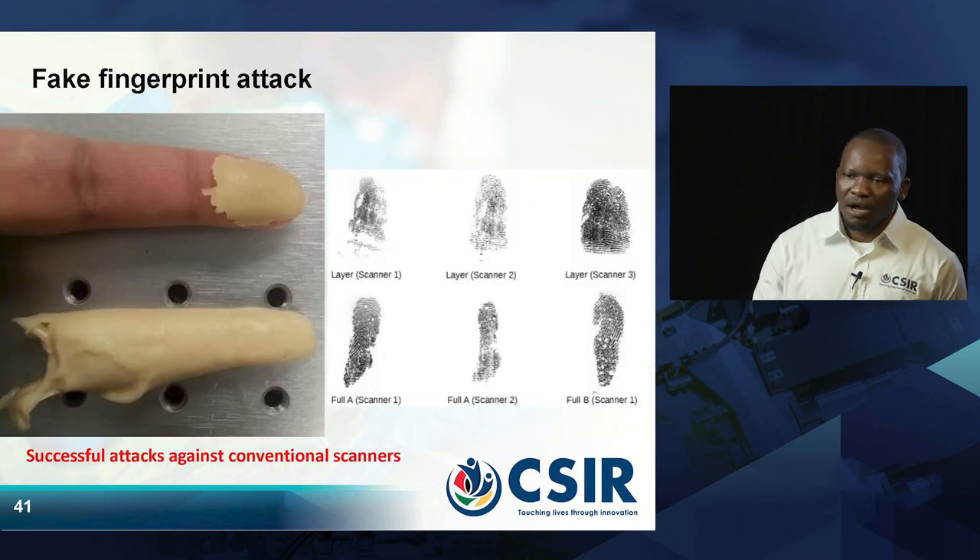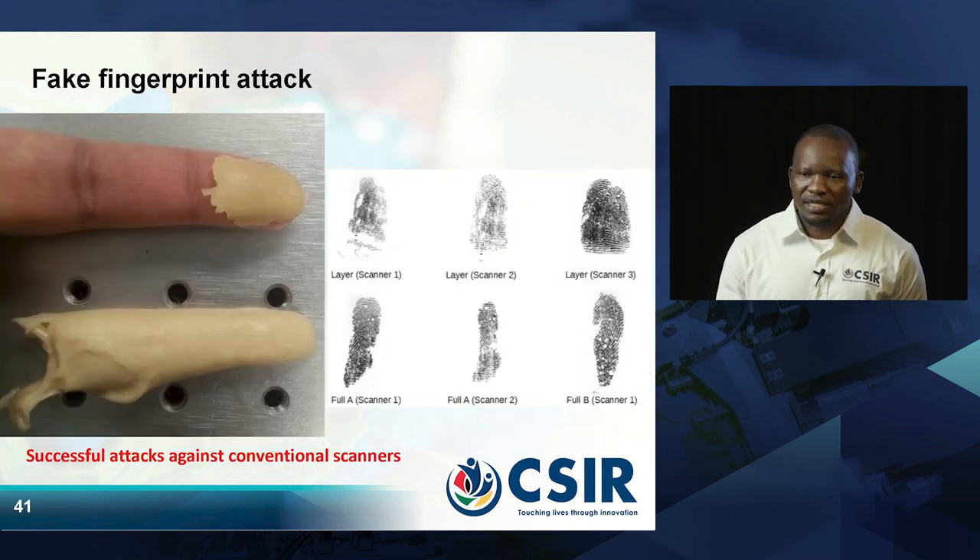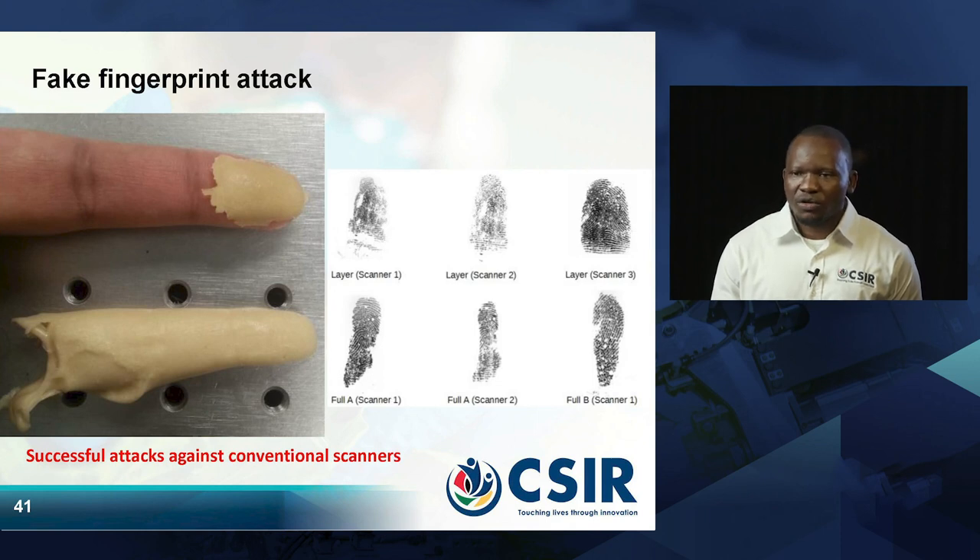Another good thing about OCT is that it is good at detecting spoofs. If you look at the picture, conventional scanners we use currently cannot detect a fake fingerprint. On the top we have a normal finger, but it has plastic on top of the fingerprint that needs to be captured. If you look at the top-right capture, there are three images captured using the conventional scanner.